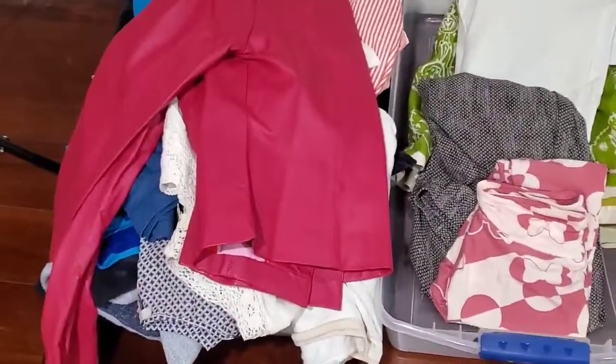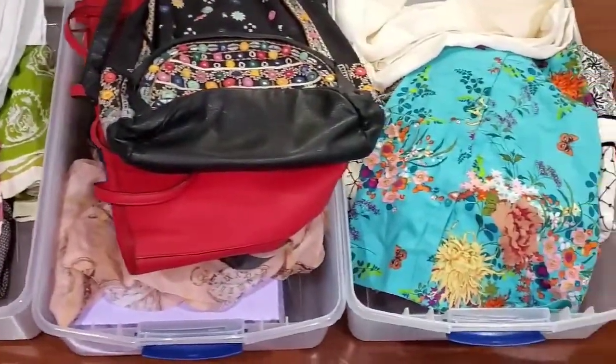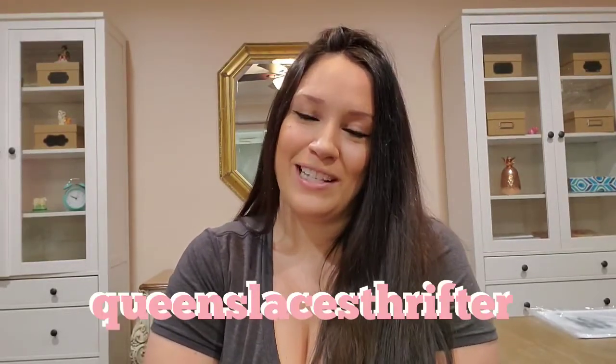These are all of the items that were not listed — I just had them sitting in my inventory. That's it for today, guys. Thank you so much for watching. If you like videos like this, please subscribe to my channel and follow me on Instagram at queenslacesreseller, and I will see you next time. Bye!